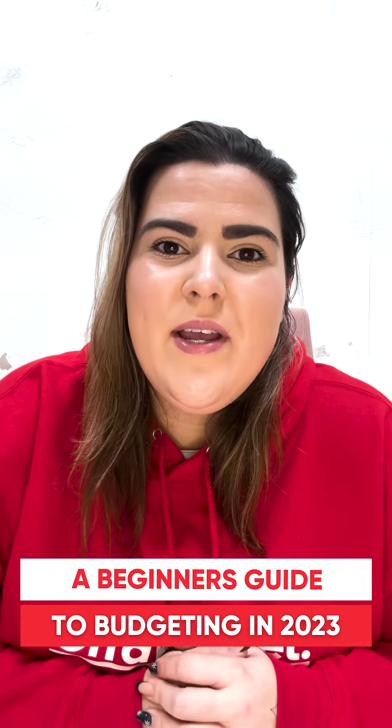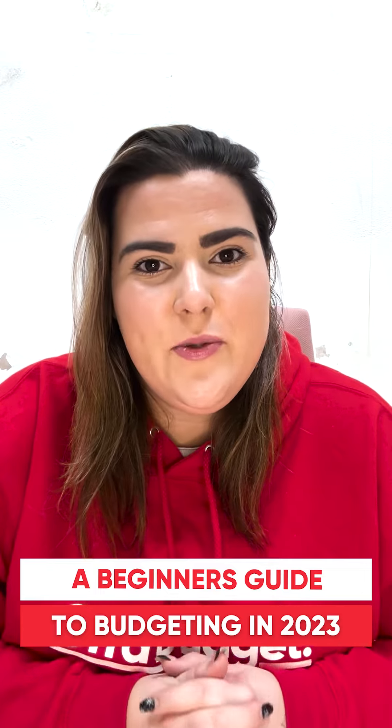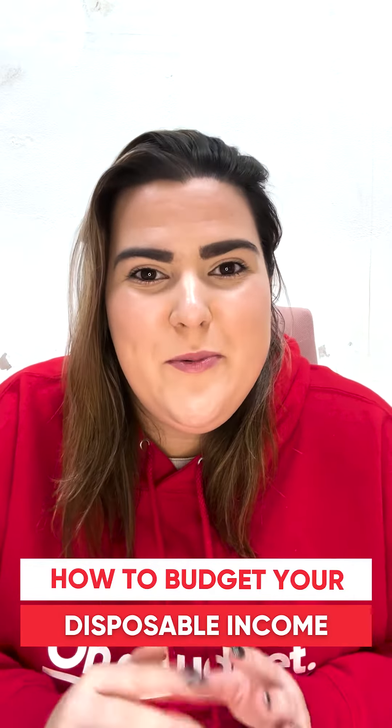Welcome back to On A Budget. Today we are going to be doing our second episode of Budgeting for Beginners in 2023. If you haven't seen the first episode, go give it a quick watch as it basically just explains how to work out your disposable income. Today we're going to be talking about how we organise our disposable income.